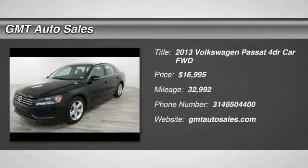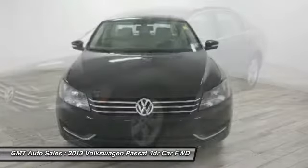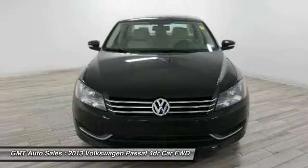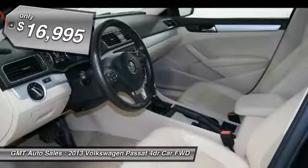Take a ride in the 2013 Passat. The Volkswagen Passat is roomy and powerful. It is a supple and controlled ride with a quiet and comfortable interior. Volkswagen brings it all together and is priced below $20,000.